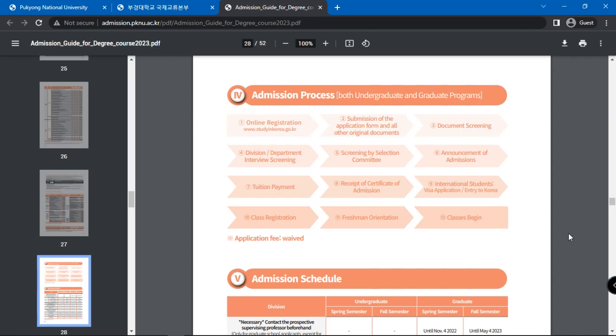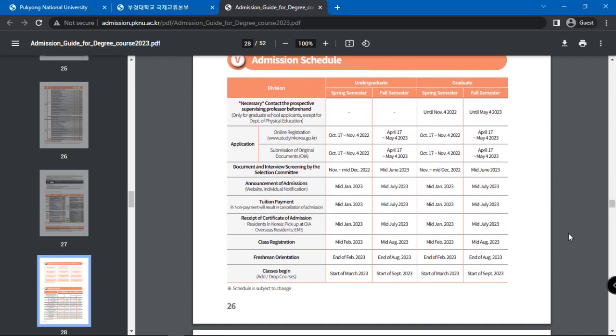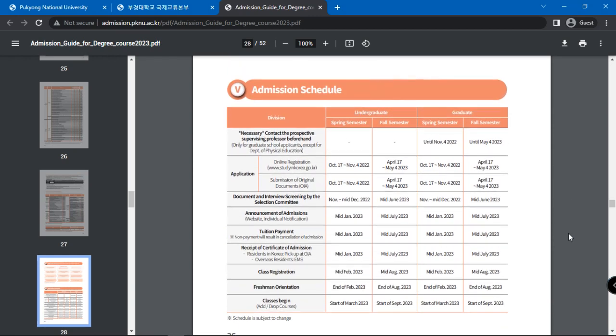Next will be the freshman orientation and your classes will begin. Do keep in mind that there is no application fee required. The admission schedule with the key dates is given as well.